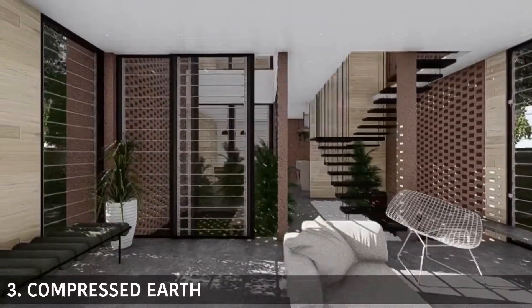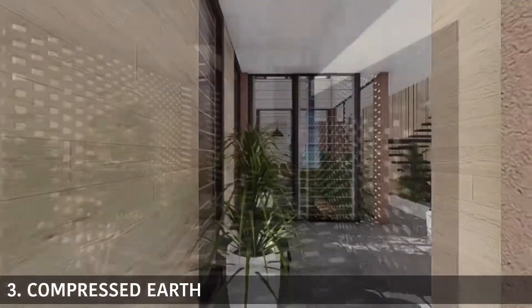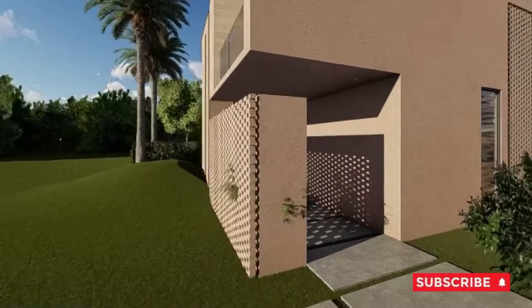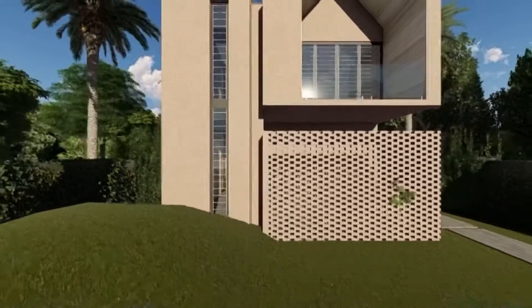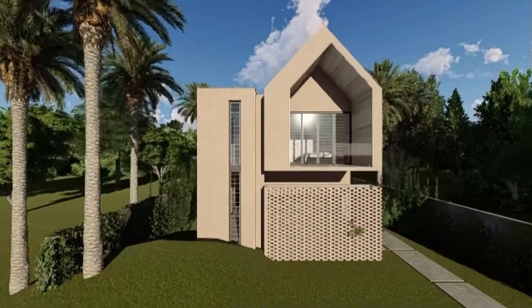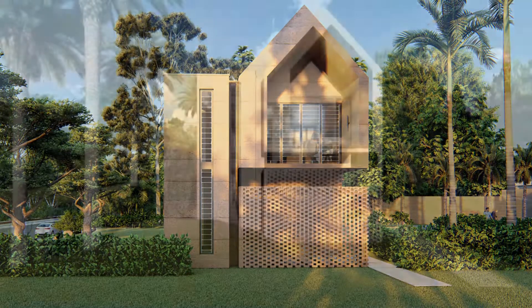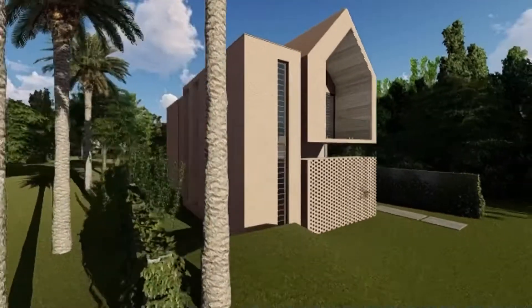And finally, compressed earth or laterite. The thermal mass of earth delays heat flow through the building. Cast your mind back to the clay cooler pots our grandparents would store water in — always fresh and cool. The same principle applies to compressed earth in construction. The finished walls are typically thick, about 300 to 400 millimeters, and have a sedimentary layered look due to the compaction of materials in layers during the construction process. This can be painted or left in its natural glory.